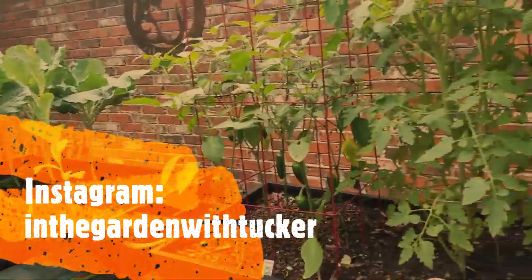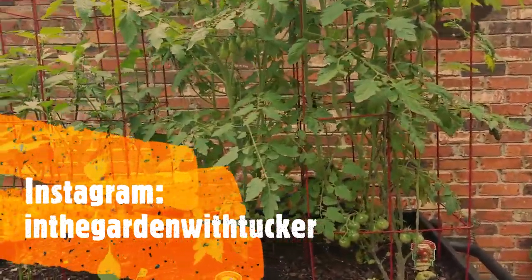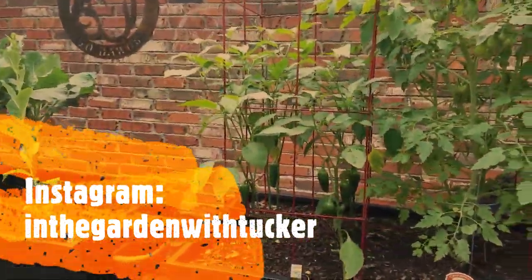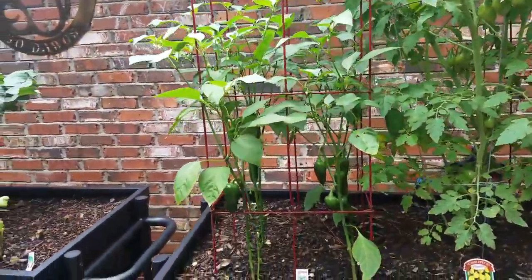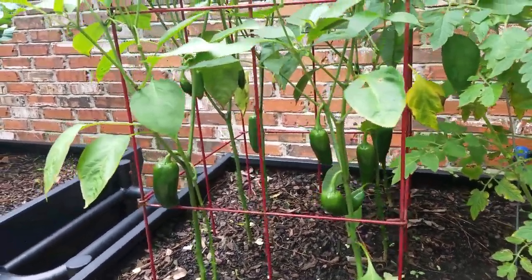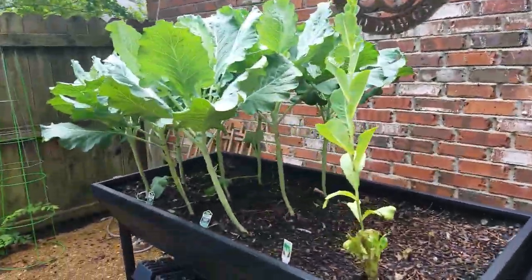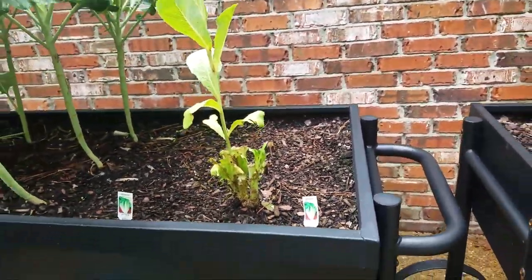Over here, these are my flower pots that we have by the door, just for that color that we like to bring into the garden. And we have a variety of cherry tomatoes going on here — they're listed on our Instagram page. So if you want to find out what type of cherry tomatoes we've got going on, check us out on Instagram — it's 'in the garden with Tucker,' all lowercase no spaces.